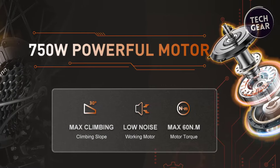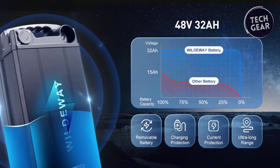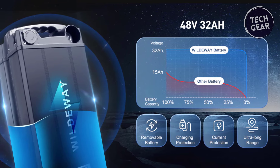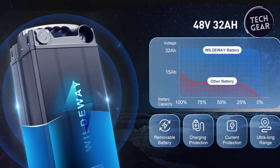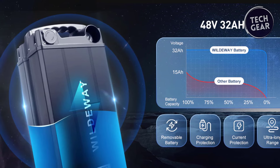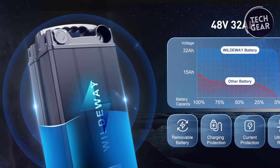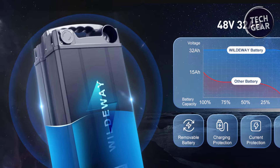Tackling mountains becomes a breeze with the power-packed motor. Equipped with a 48-volt 32-amp-hour removable built-in lithium battery, the FW11S 3.0 ensures an impressive 90-mile range in pedal-assist mode and 60 miles in pure electric mode on a 10-to-11-hour charge with a 3-amp fast charger. The battery's advanced BMS system provides 14 types of protection, enhancing safety and extending the cycle life.